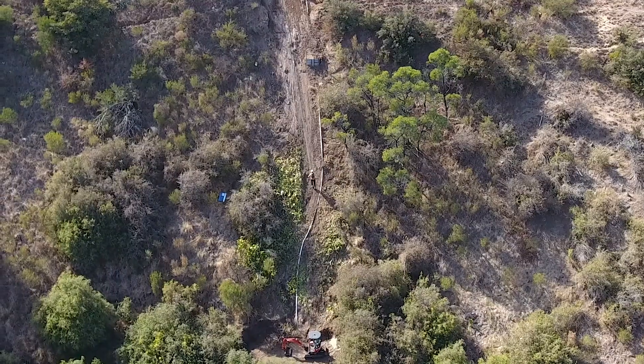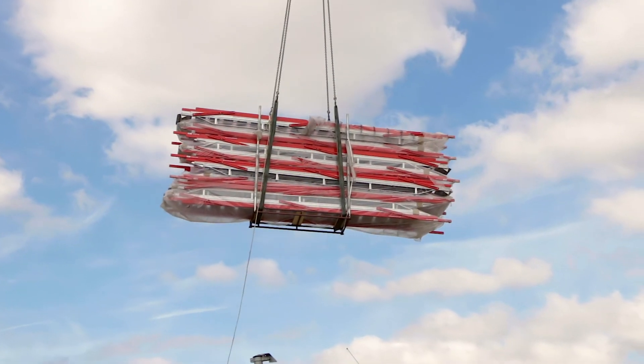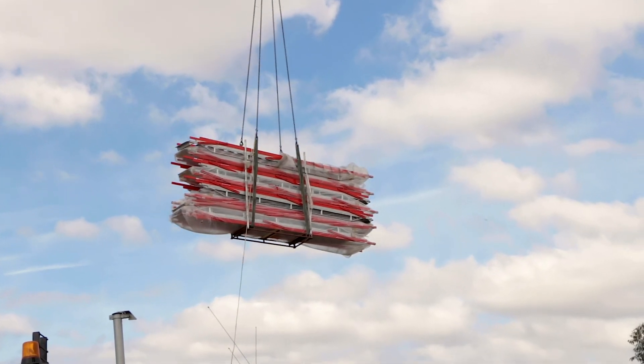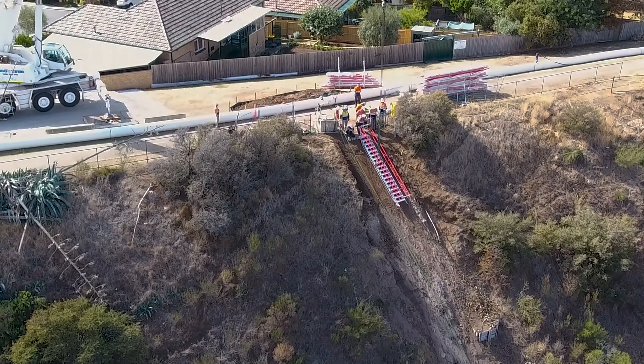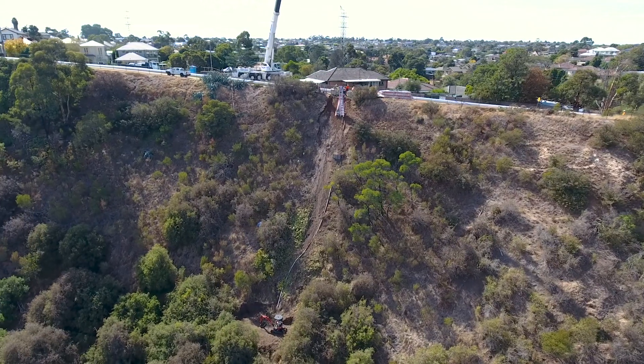The client looked to Melbourne-based height-access specialists SafeSmart Access for an answer. The answer was a series of SafeSmart's own adjuster stairs — portable stairs — eight 18-step units craned in and daisy-chained down the embankment and secured via concrete screw anchors at each end.